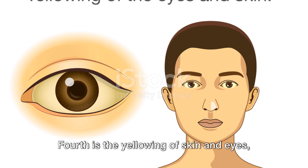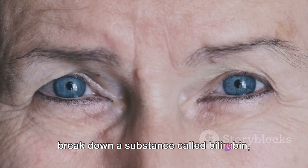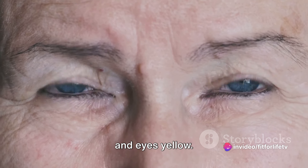Fourth is the yellowing of skin and eyes, also known as jaundice. This happens when the liver isn't able to break down a substance called bilirubin, causing a build-up that can turn your skin and eyes yellow.